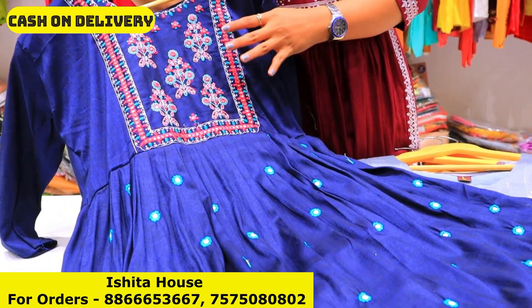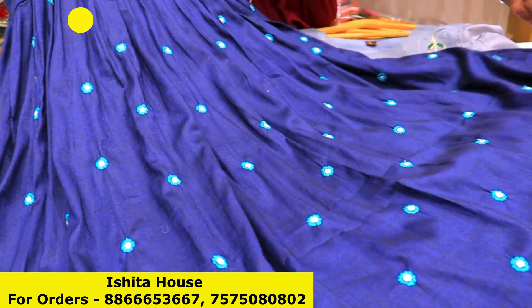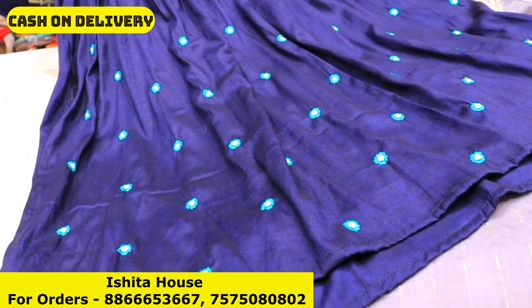This is a very beautiful embroidery work you will get in the neck. You will get a little bit of booties here. You will get a cotton base material in this type of frill concept.